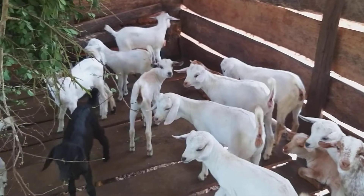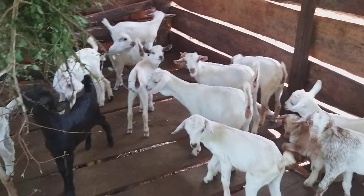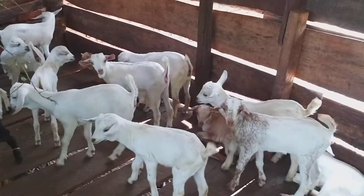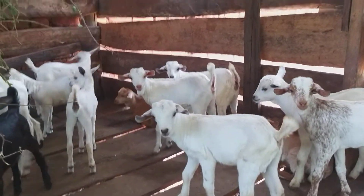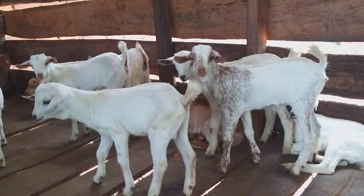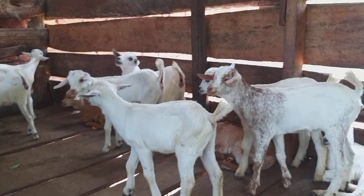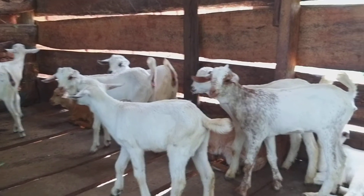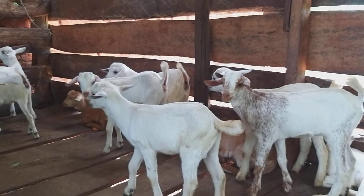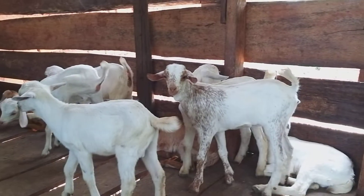As I had mentioned before, we are creating our own composite breed that will involve the small East African goat breed mixed with the Gala goat breed, and thereafter a Boa or a Red Kalahari. So we are at the first stage of crossing the small East African goat with the Gala, and these are the outcomes here.